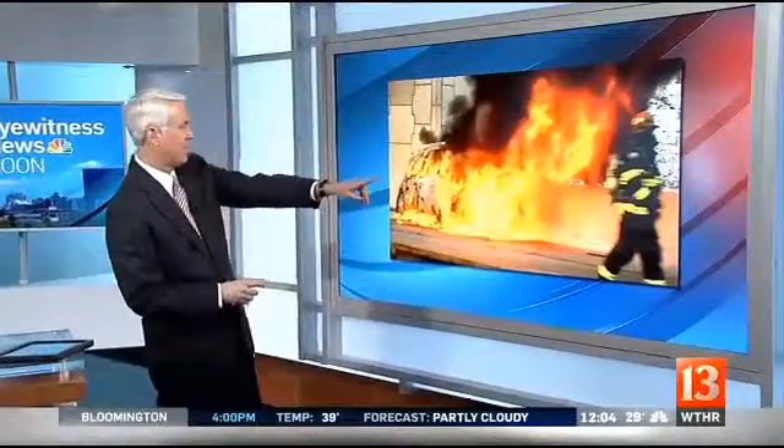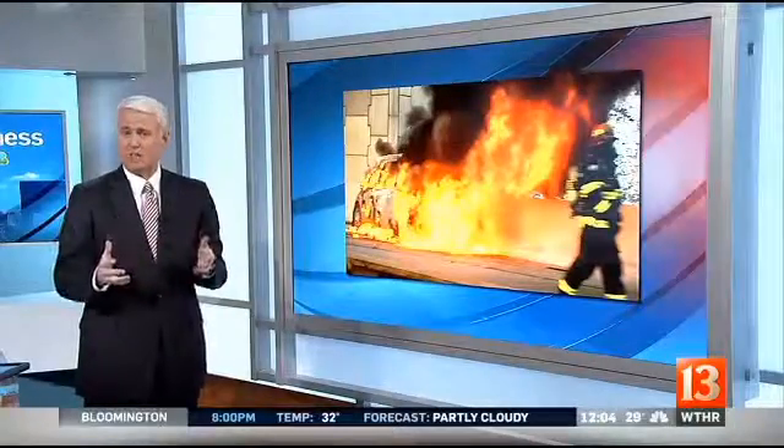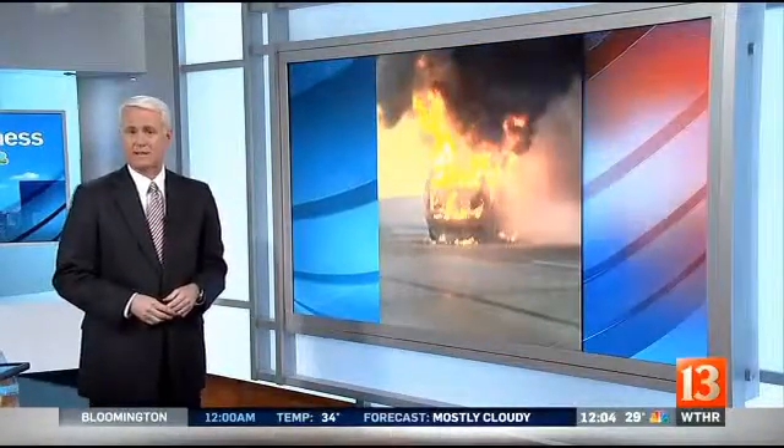I want to show you some spectacular pictures of a car fire on the east side of Indianapolis this morning. You see the flames, the two firefighters there. Again, firefighters here on the scene, viewers snapping these photos as they drove by the car fire on 465 near Pendleton Pike.